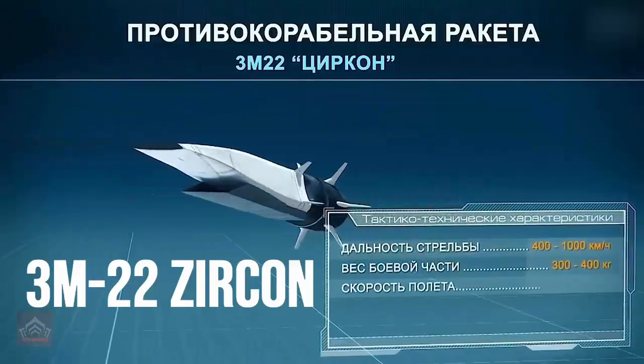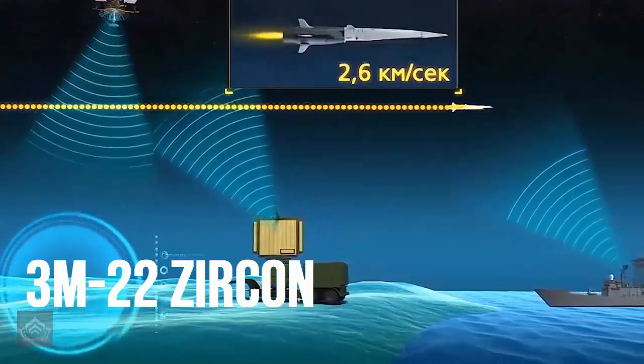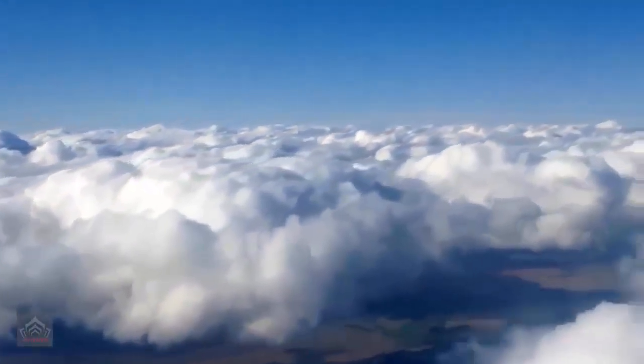The Perm redefines naval warfare with its Mach 9 speed and over 1,000-kilometer range. This capability allows the Perm to strike targets with unmatched precision and speed, rendering enemy defenses nearly obsolete.